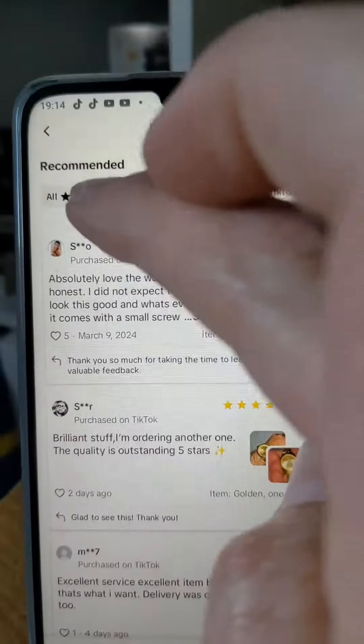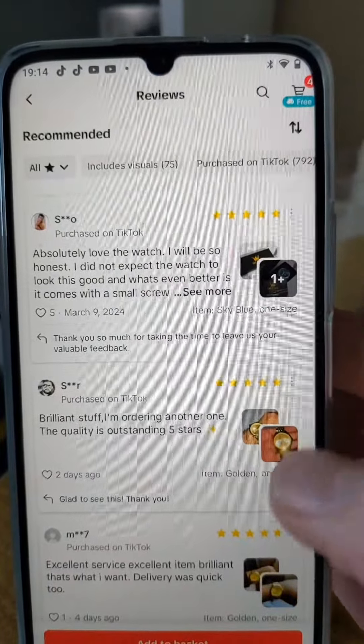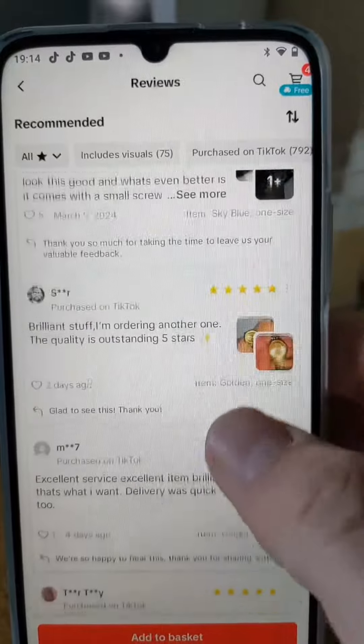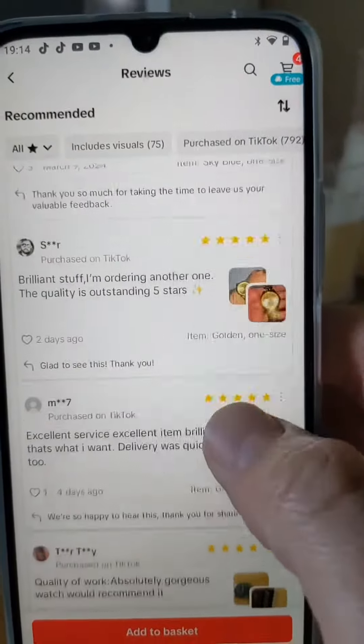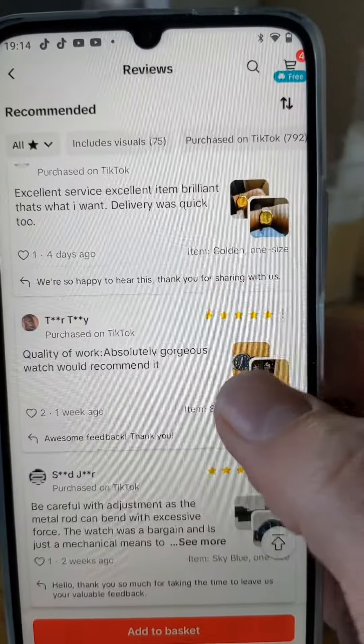Let's look at the feedback. We've filtered to all reviews and we've got: 'Absolutely love the watch — I'll be so honest, I did not expect it to be this good, it's even better.' 'Brilliant stuff, I'm ordering another one.' 'Really are brilliant, excellent service, excellent item quality, absolutely gorgeous.'